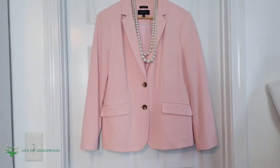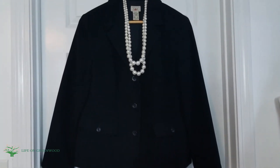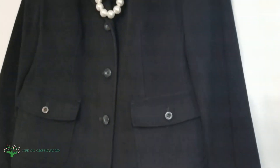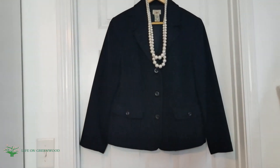This pastel blazer is also Talbots, and this black blazer is a classic black wool blazer that I got earlier this year. So these are some of my favorite, favorite, favorite blazers that I thrifted in 2023.